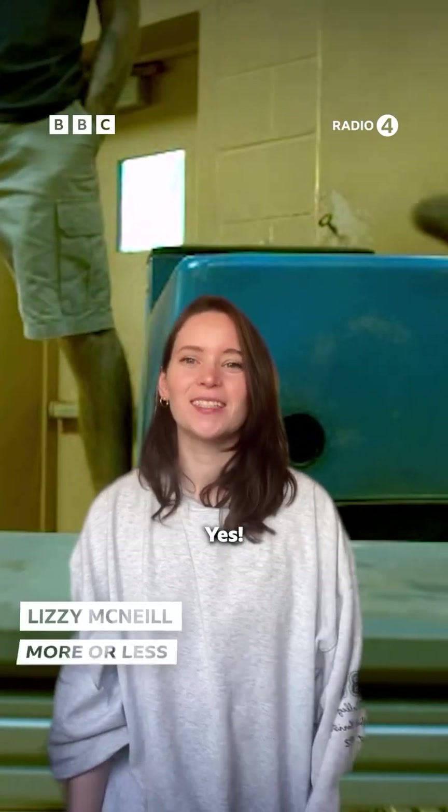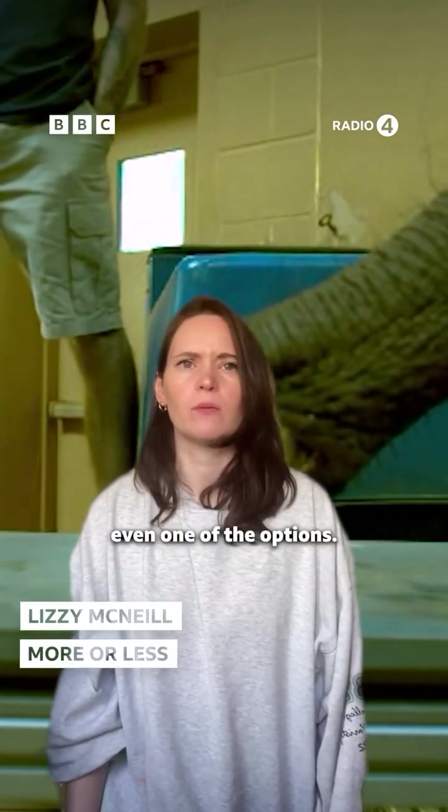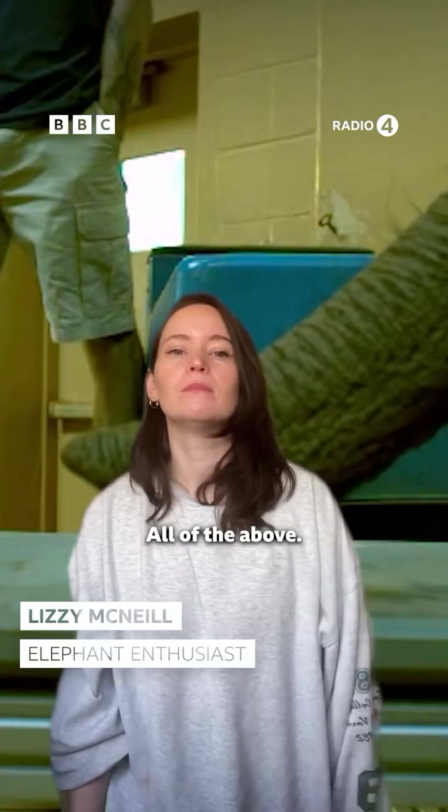And the answer is yes! Wait, what? No, that wasn't even one of the options. All of the above. Let's get into it.